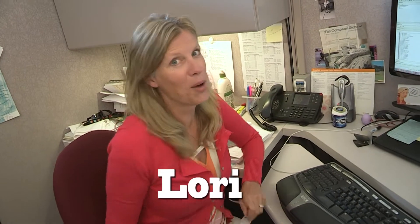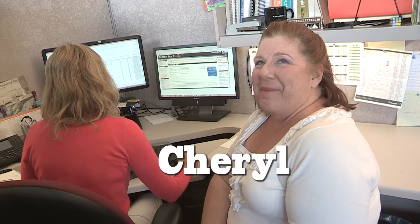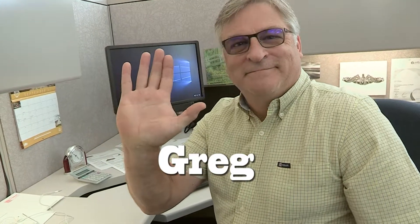We have Lori, and we have Chris, we have Zach, and we have Josh, we have Kim, and we have Cheryl, and we have Greg, and we have Rob.